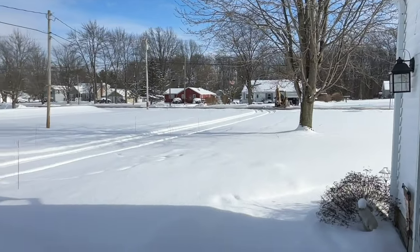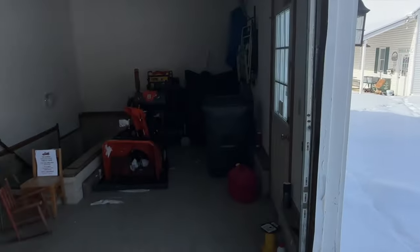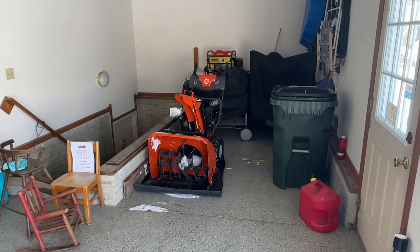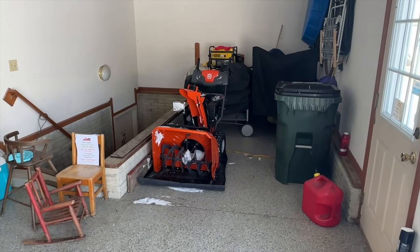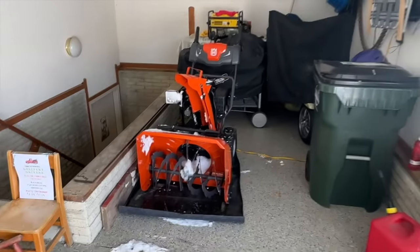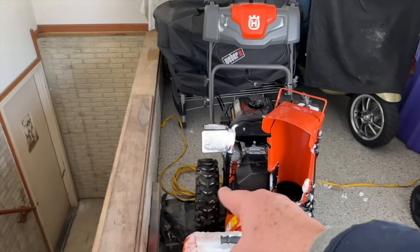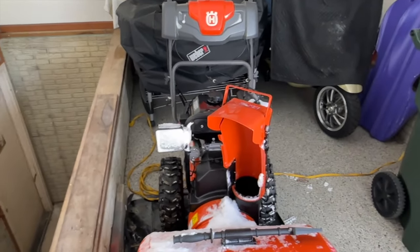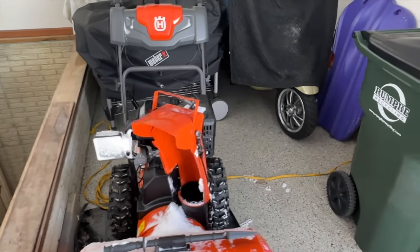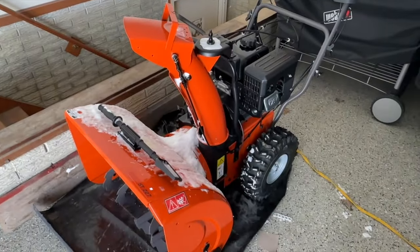We're going to get the Husqvarna snowblower back out. I always forget to put the N in there. We used it yesterday, and I see my buddy Dustin Bigley is looking for a new snowblower. Things that I think are really cool on this one: make sure you get electric start. You see the yellow cord there? You can plug it right in and start it up. It's nice to have the little light on there to show you where you're going if you're doing it at night. This is a nice little unit, so we're going to get out there and use it today.